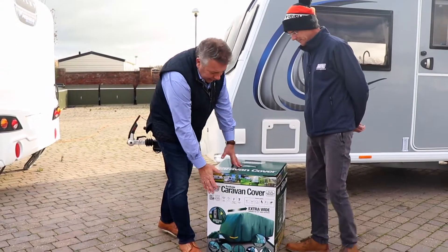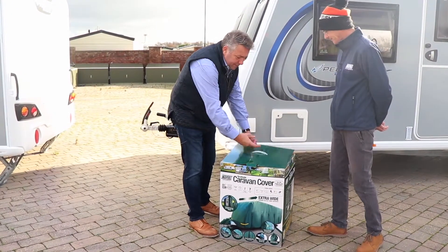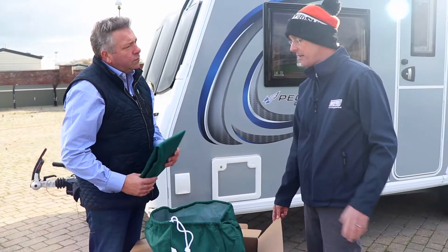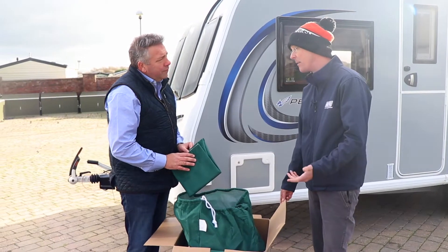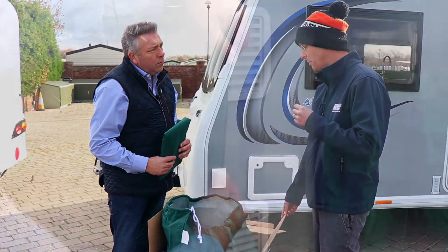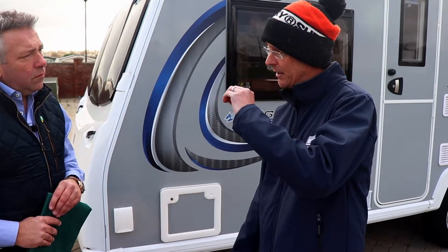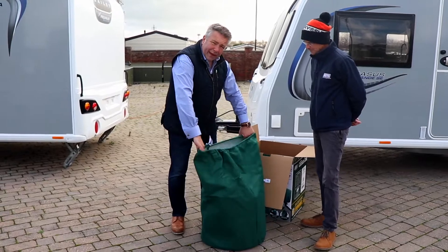They come in a very lovely looking box — perfect as a gift for Christmas or a birthday. Inside, your cover comes in its own carry bag, and they also come with a free hitch cover. The colour was chosen based on customer feedback — it blends nicely into a campsite or a field. These are made of four layers — four-ply polypropylene. The inner lining is much softer, the outer material is water resistant. It has a drawstring so you can pack it away nice and neatly.